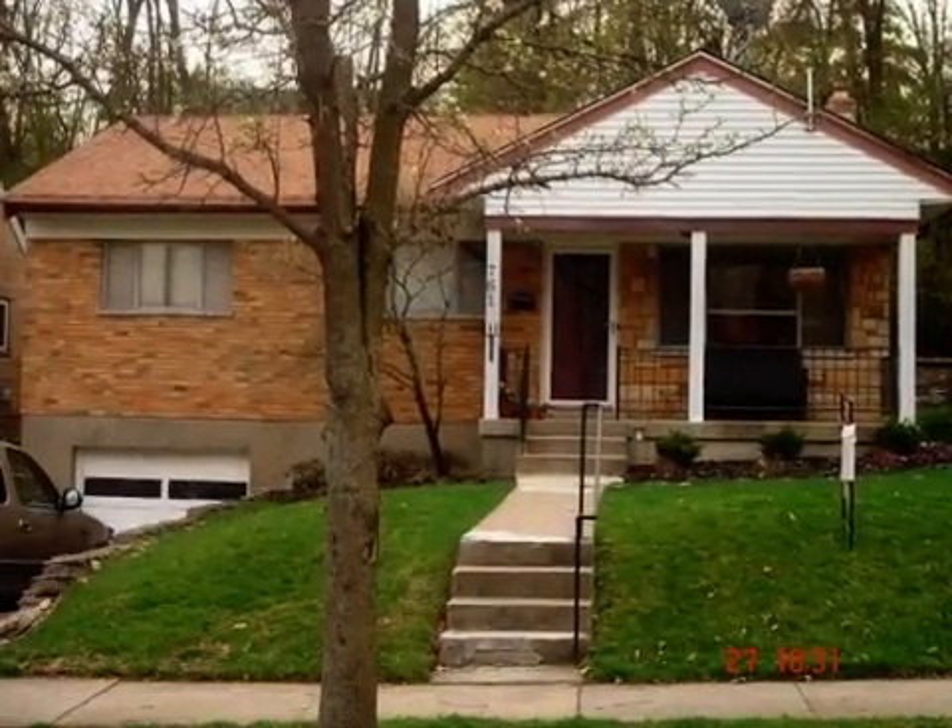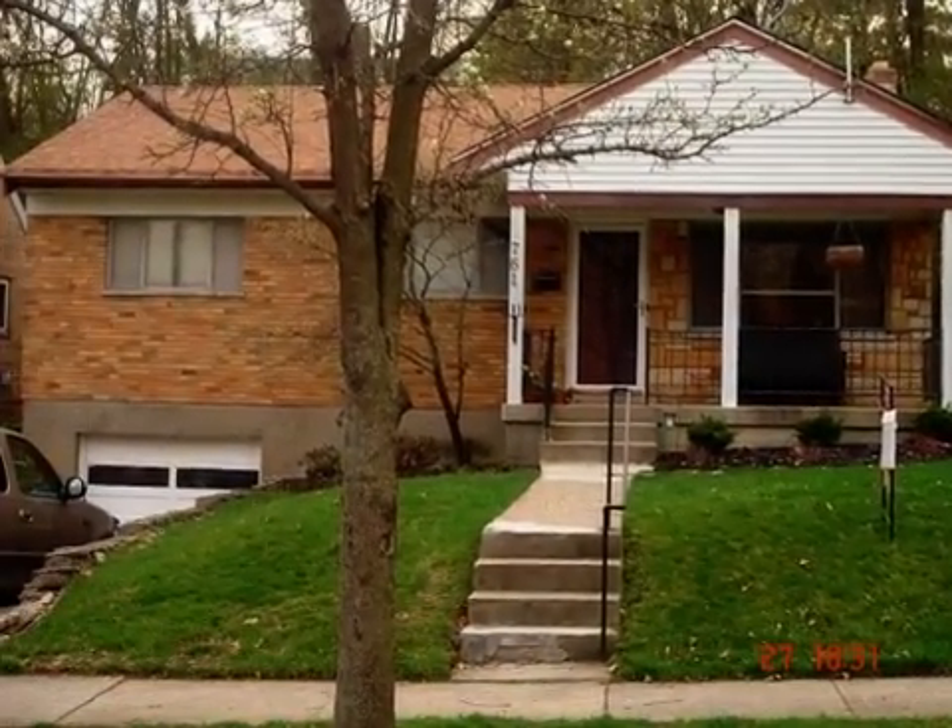This property is a three-bedroom, one full bath, single-family home. The monthly rental amount is $875.